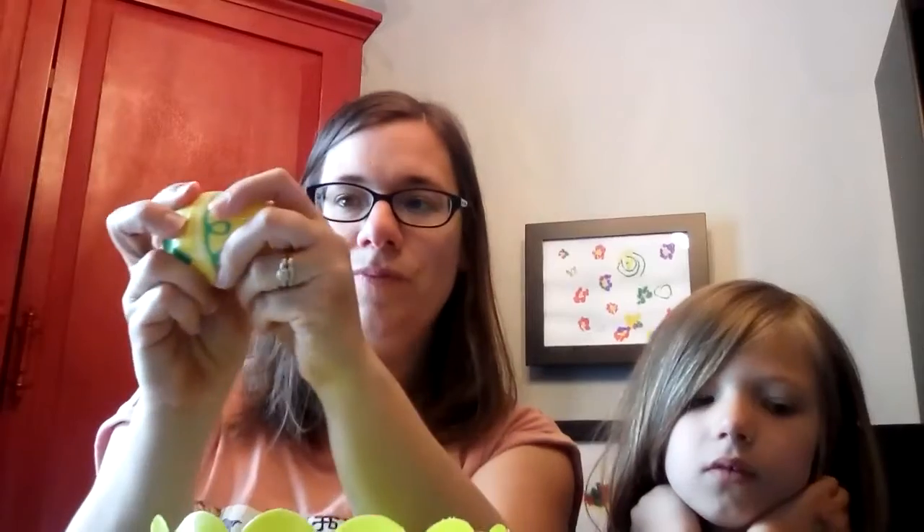Alright, so let's find out what's in the next egg. It is a little piece of white cloth. I'm going to read from Matthew 27:57 through 61.